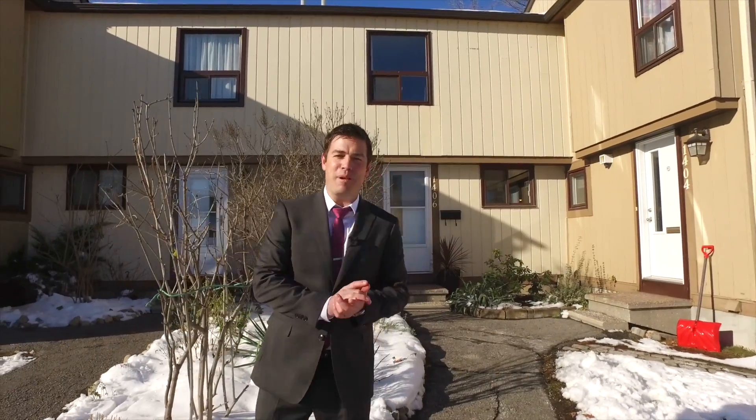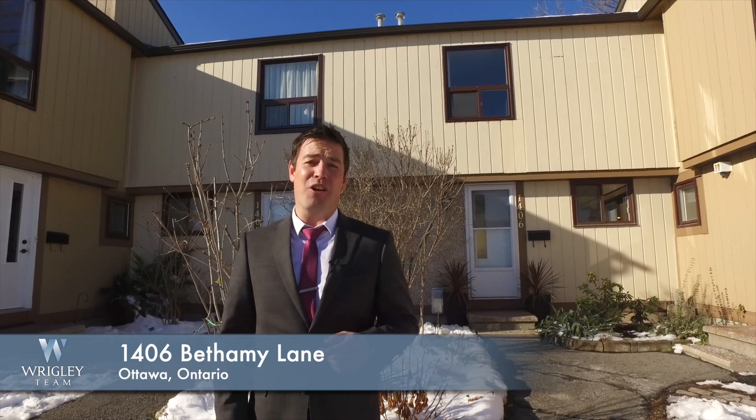Well, now you've had a little tour of Bethany Lane and what it has to offer. With all the reasons to call this your next home, it's time to book your private viewing today.